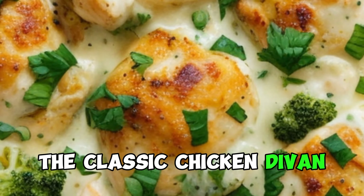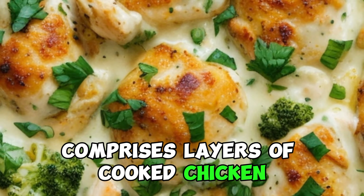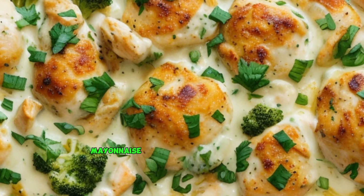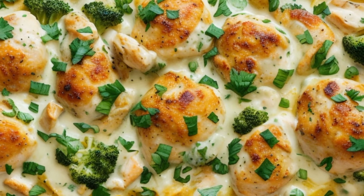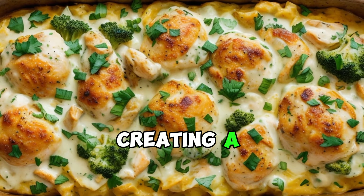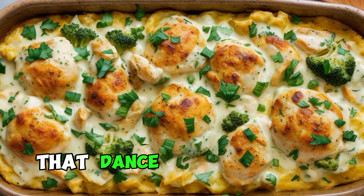The classic chicken divan comprises layers of cooked chicken, blanched broccoli, and a luscious sauce made with a blend of cream, mayonnaise, and sharp cheddar cheese. The dish is typically baked until bubbly and golden, creating a mouth-watering medley of flavors that dance on the palate.